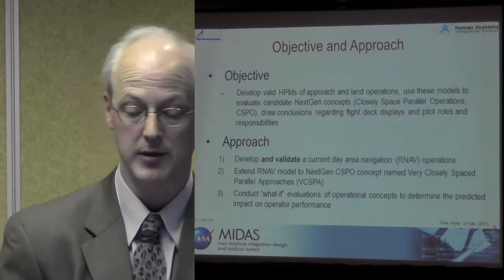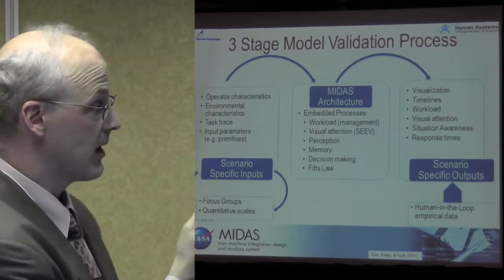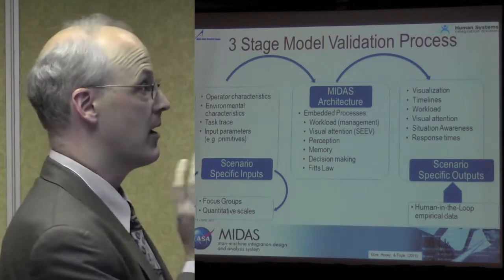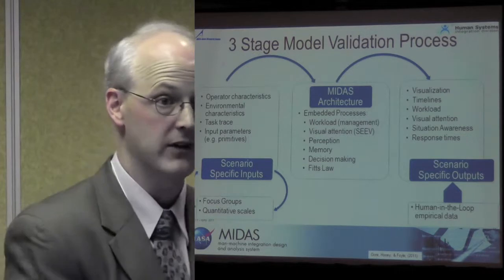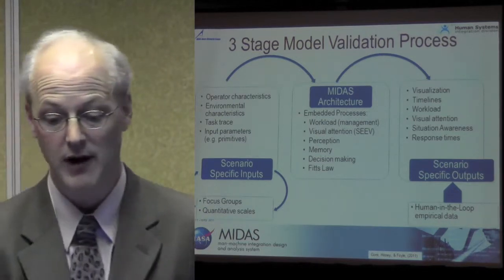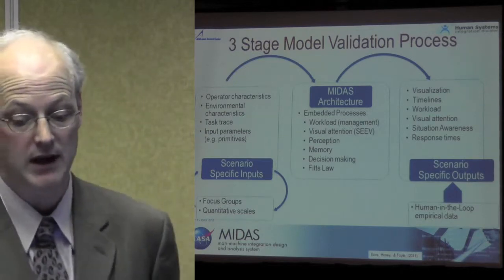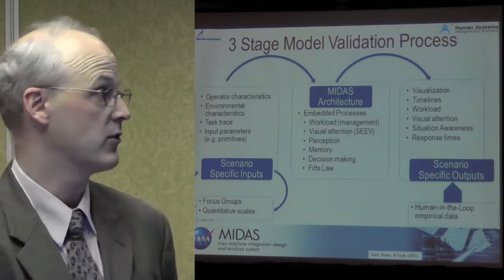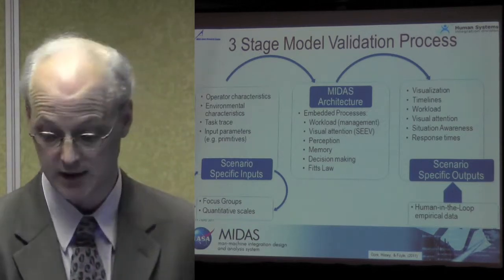Our approach to development: most importantly, validate a current-day RNAV approach, then extend that RNAV approach to the NextGen C-SPO concept that's been studied at NASA Ames — a very closely spaced approach — and then conduct what-if evaluations to evaluate the operational concepts and determine how that's going to impact operator performance. We took a scenario-specific input validation process, using focus groups and quantitative scales, evaluating operator and environmental characteristics, looking at task traces and input parameters, and some of the basic MIDAS primitives. We also validated the MIDAS architecture — workload, visual attention, perception, memory, decision-making, Fitts' Law — and then looked at scenario-specific outputs including JAK anthropometry visualization, timelines of workload, situational awareness, task performance, visual attention, and response times, validating all of this with human empirical data.